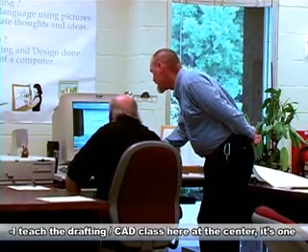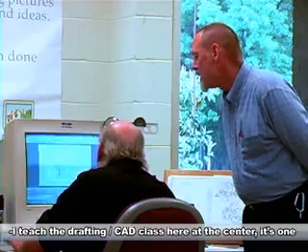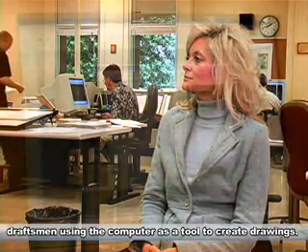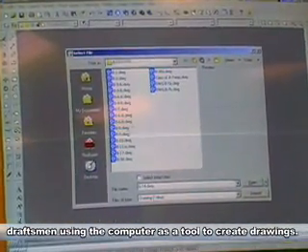I teach the drafting CAD class here at the center. It's one of the longer programs that the Woodrow Wilson Center offers in its training programs. It runs about 15 months, and we prepare individuals to be entry-level draftsmen using the computer as a tool to create drawings.